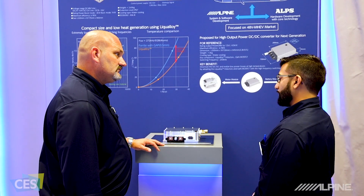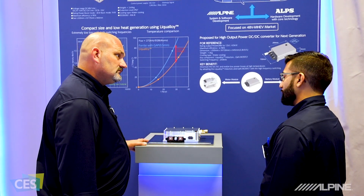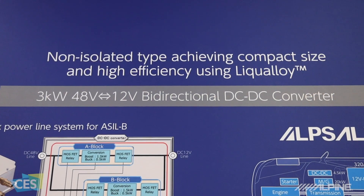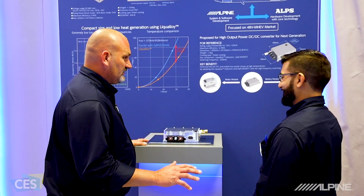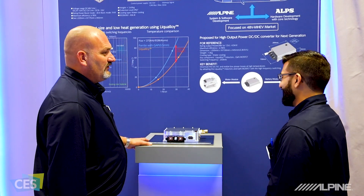They achieve this by using two new technologies. First, they changed the material of their inductors to Lick-A-Loy — and no, that's not the same stuff people were drinking last night. That would be dangerous.